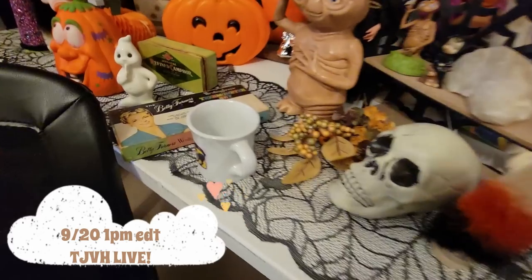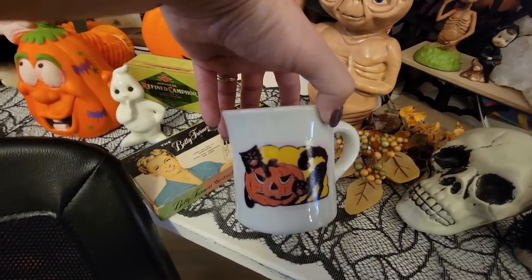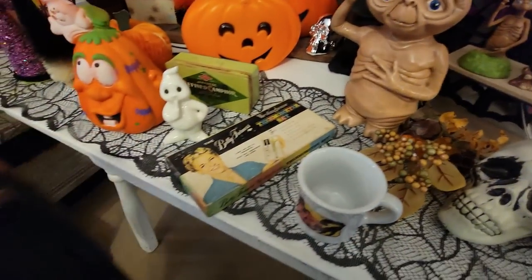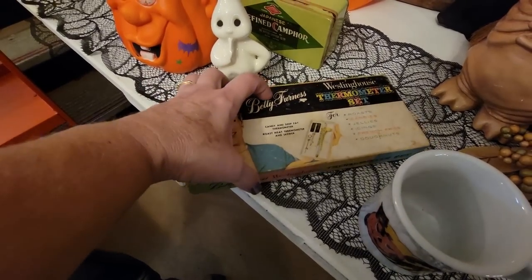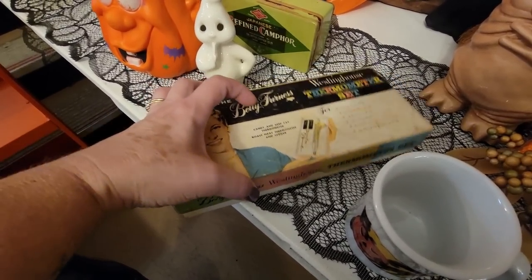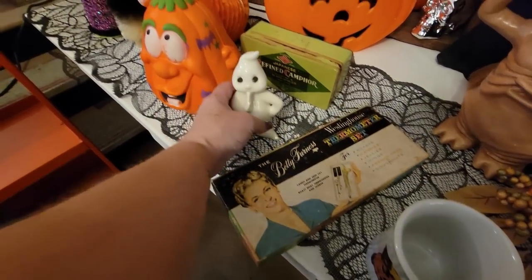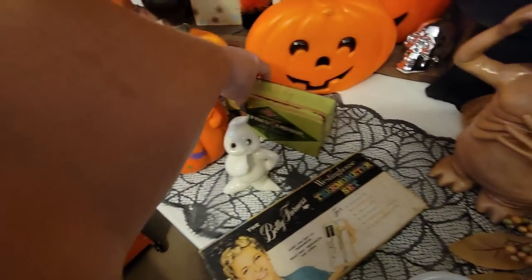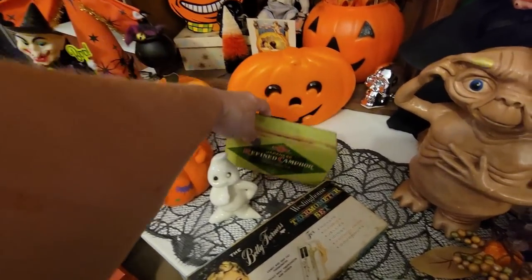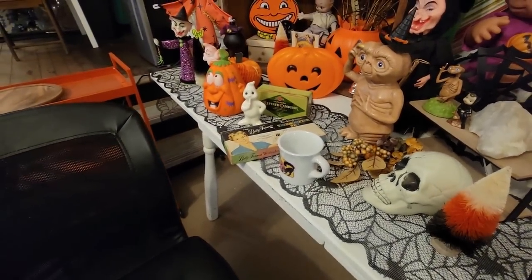And then I have great things for the Five and Dime. This great little Halloween mug that I put a vintage-inspired decal on. This is great graphics on this Betty Furness Westinghouse thermometer set — it's in a box still and has the instructions. And then the little ghosty here, this foam ghost, and this tin which is great for a Halloween display. So these are all going to be $10 each during the Five and Dime.